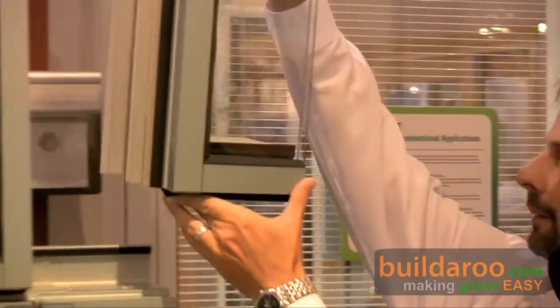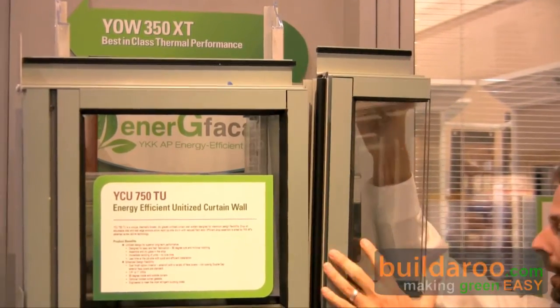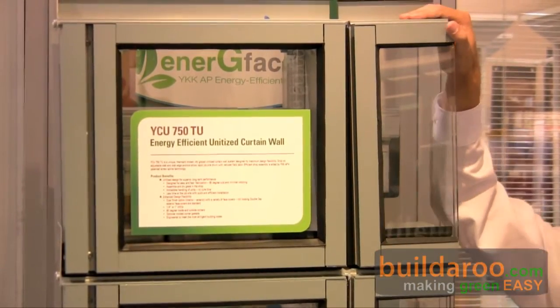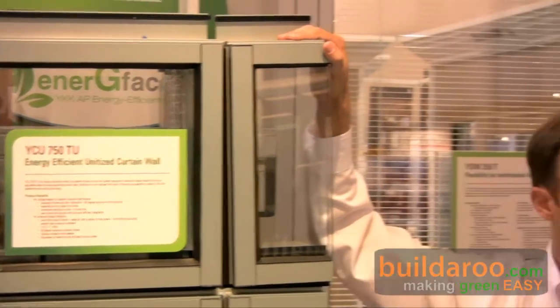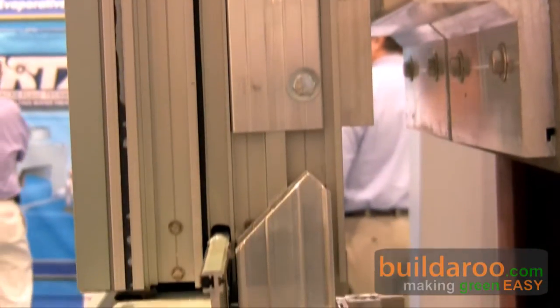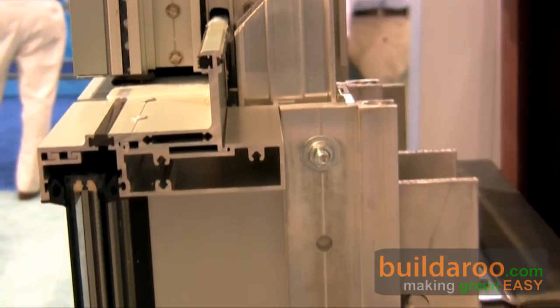Basically, this is an example of a unit going in, loading up on the anchor and popping down into the installation. Very quick to install. It allows the general contractors to turn the building over quicker once the glazing contractors have arrived on site.